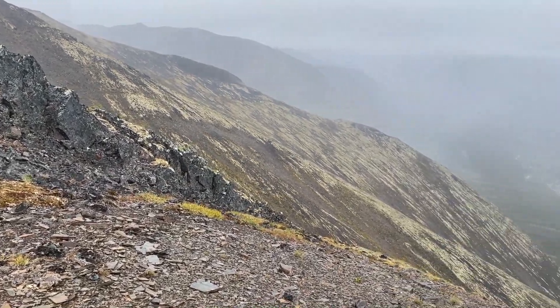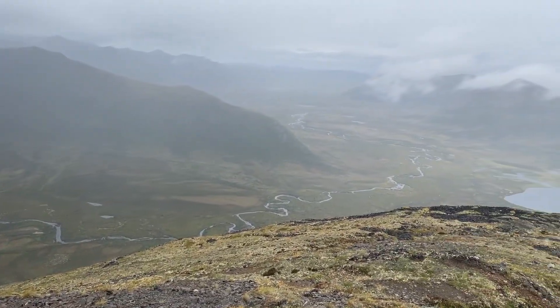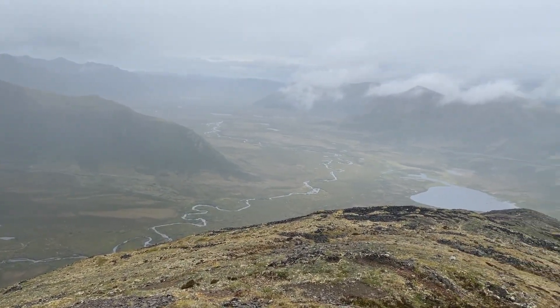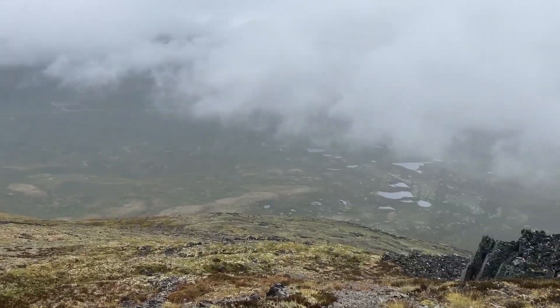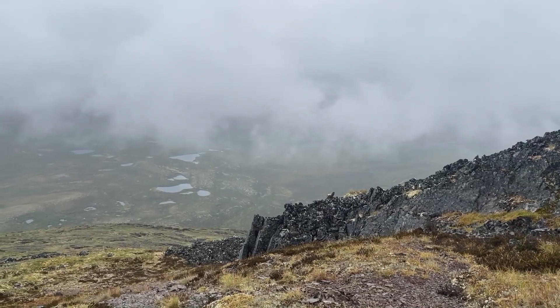We're standing somewhere pretty special. All the rain to our left will go to the Pacific. All the rain behind me to the right is going to go to the Arctic Ocean. That whole river down there will eventually go to the Arctic. Those lakes and streams go to the Pacific. We're walking and hiking up the continent.